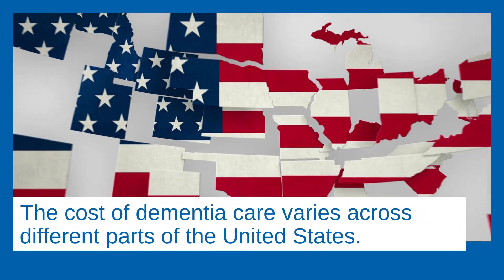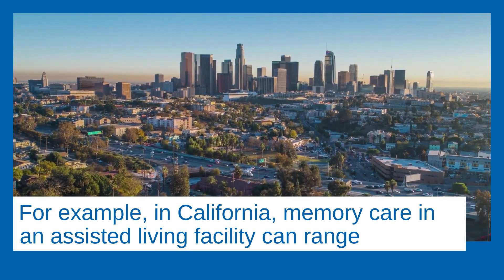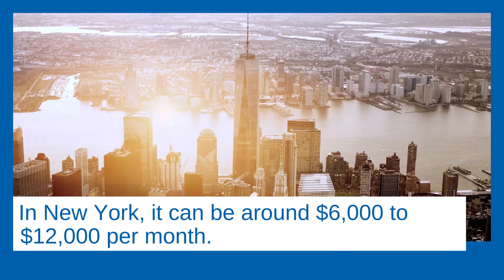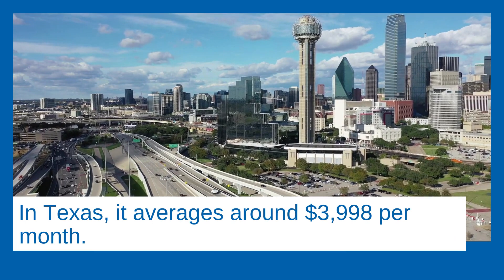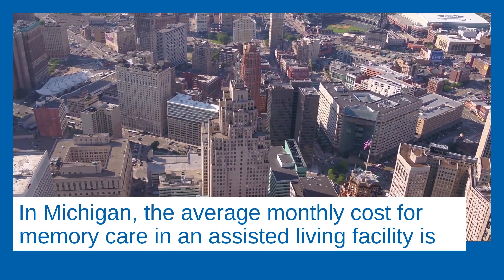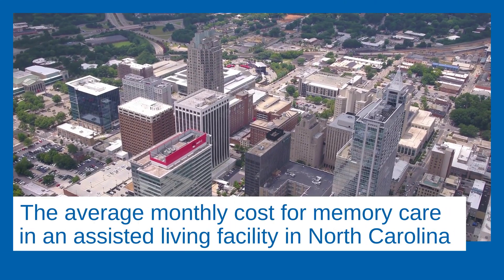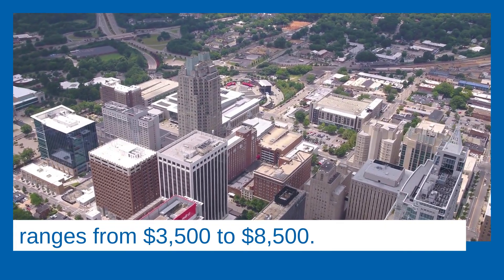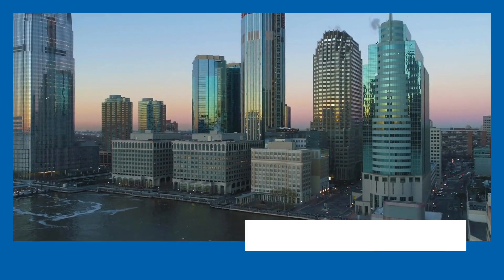The cost of dementia care varies across different parts of the United States. For example, in California, memory care in an assisted living facility can range from $6,500 to $9,000 per month. In New York, it can be around $6,000 to $12,000 per month. In Texas, it averages around $3,998 per month. In Michigan, the average monthly cost for memory care in an assisted living facility is approximately $5,313 per month. In North Carolina, it ranges from $3,500 to $8,500, and in New Jersey, it is around $4,000 to $10,000 per month.